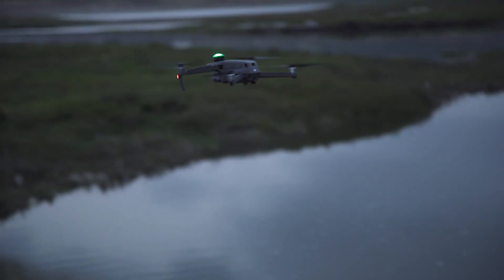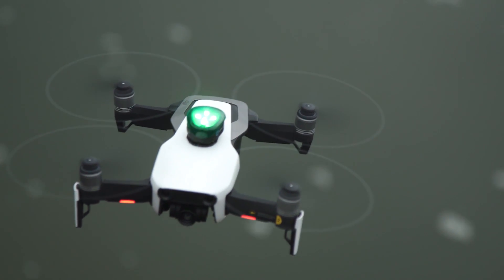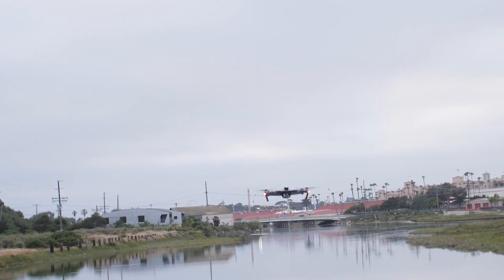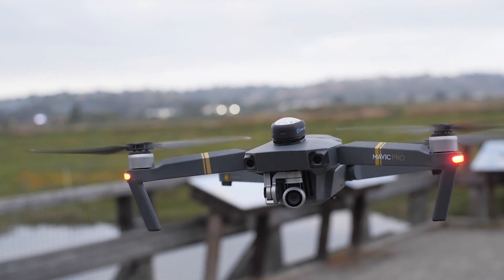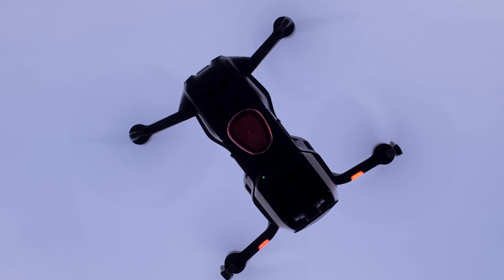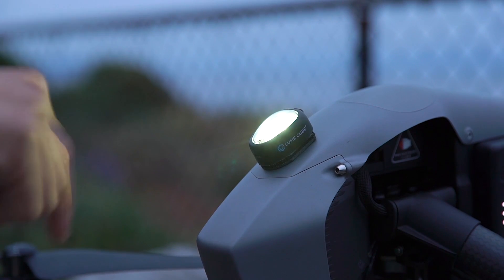As drones become more regulated, anti-collision lighting is now more important than ever for both line of sight and safety reasons. The strobe meets all federal drone regulations, including 360 degree visibility, can be seen from over three statute miles away, and it has three different settings including high strobe, low strobe, and a continuous light output.